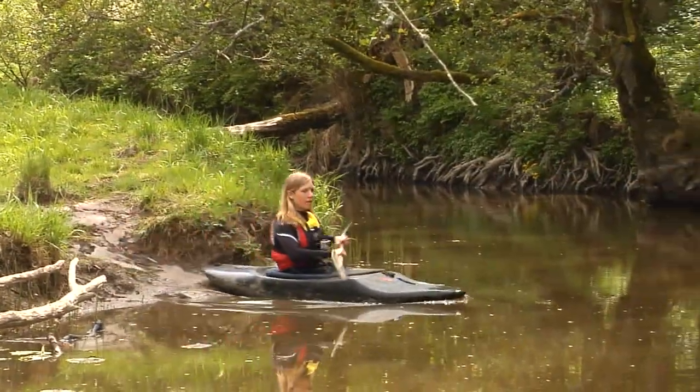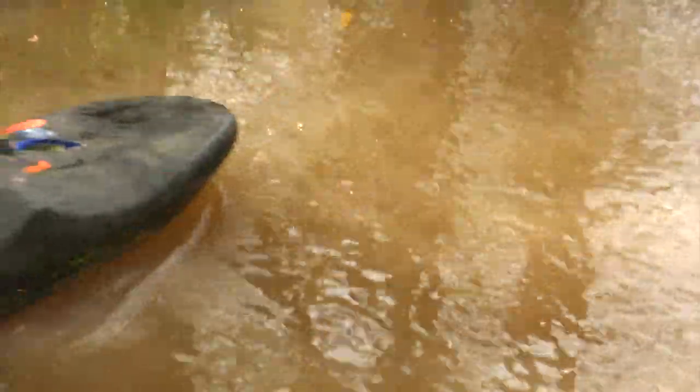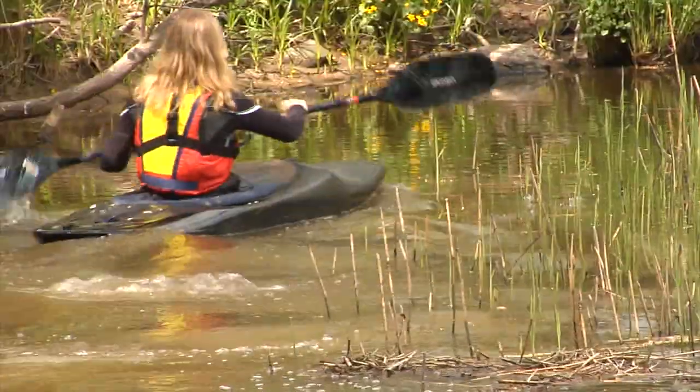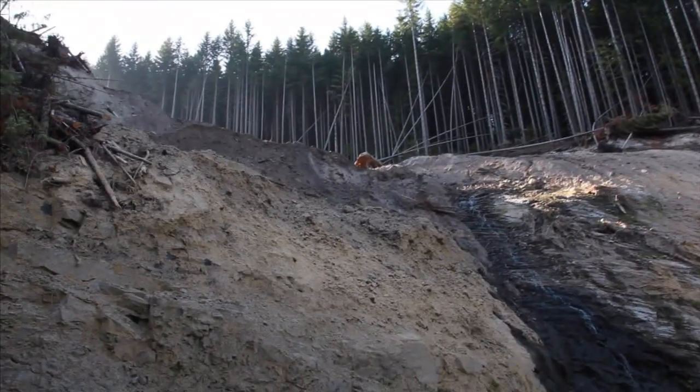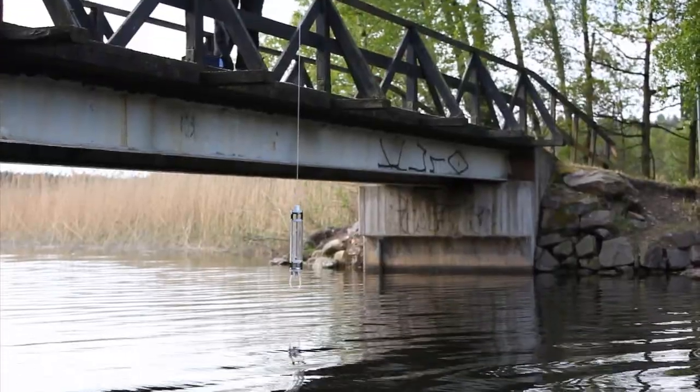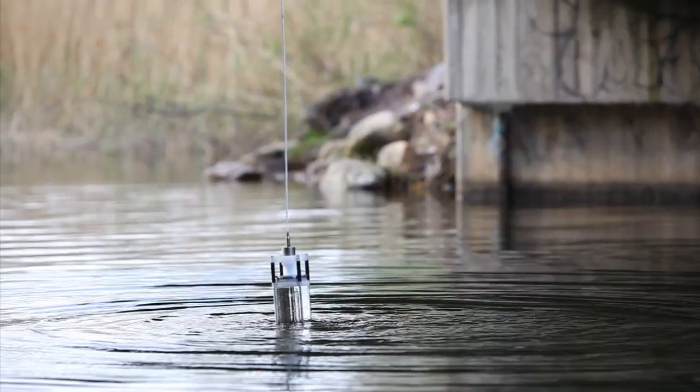But we know we shouldn't just go out and drink any water in nature. Because during its journey, the water will also pick up a lot of stuff that could be bad for our health. So water quality has to be carefully analyzed and monitored, both in nature and in water treatment facilities.